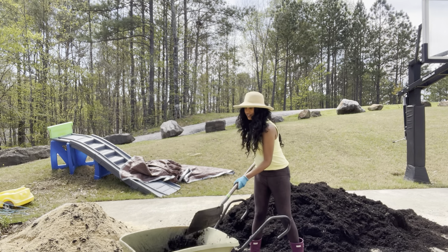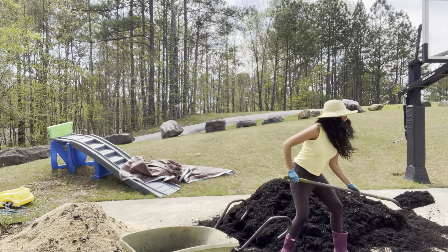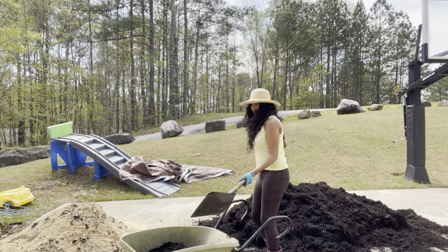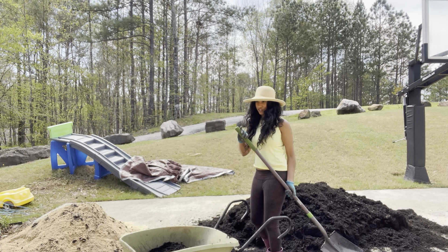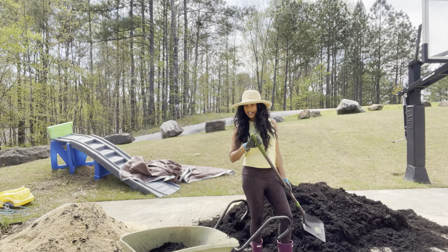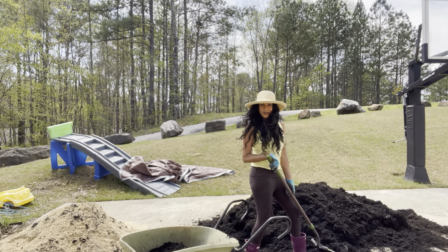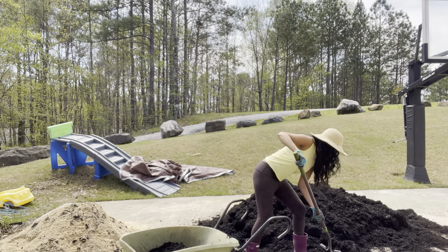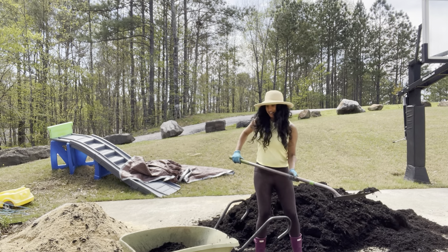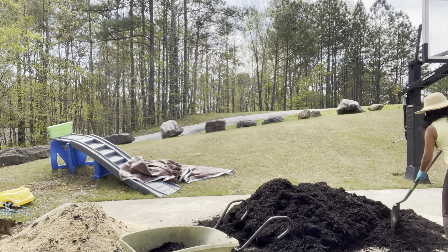I've been doing this all day. I had a game this morning — I went to go see my son play his first game. Then I came back, went to the nursery to look for some flowers, and then started working in the garden. How about you? What have you been doing today on this beautiful Saturday? I'm so glad the temperatures are warming up.